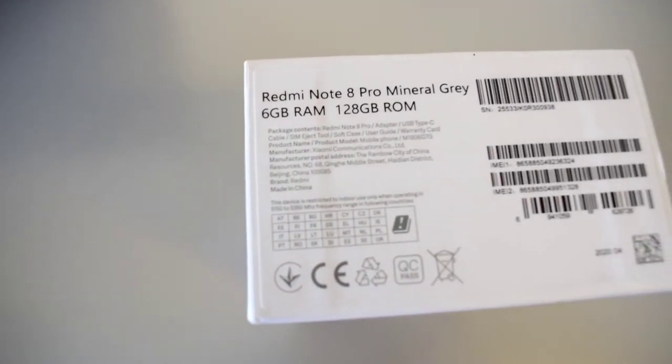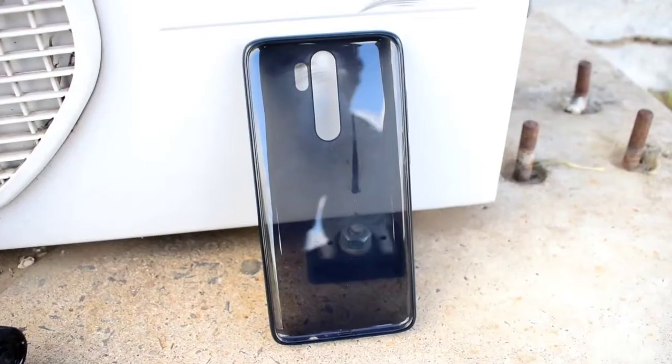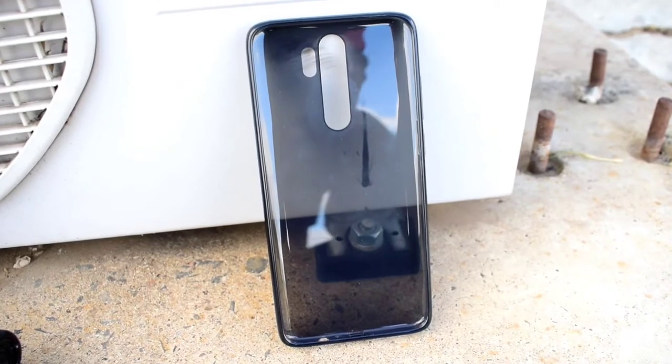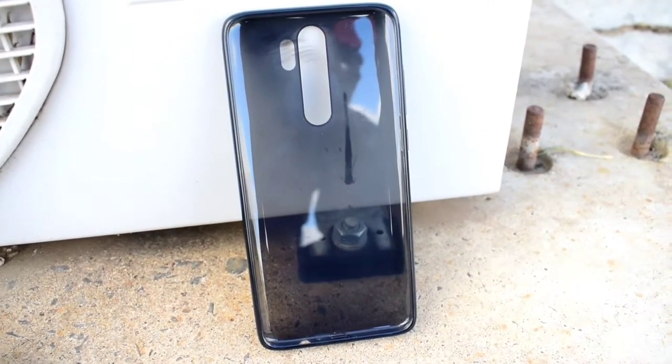It has got a great display, camera, battery, and also the processor. Normally I consider four main things in a phone: the camera, battery, display, and also the processor.